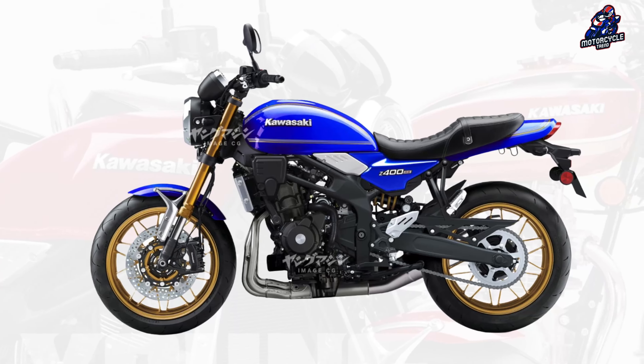If indeed released, the future Kawasaki Z400RS will not only be well received in Japan, where the 400cc displacement engine is very popular and the retro philosophy has many followers, but also in other markets, including Europe.